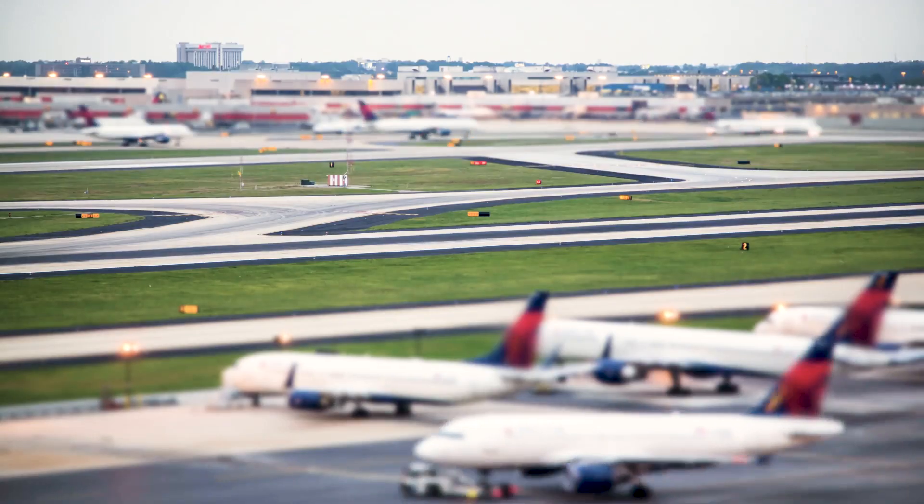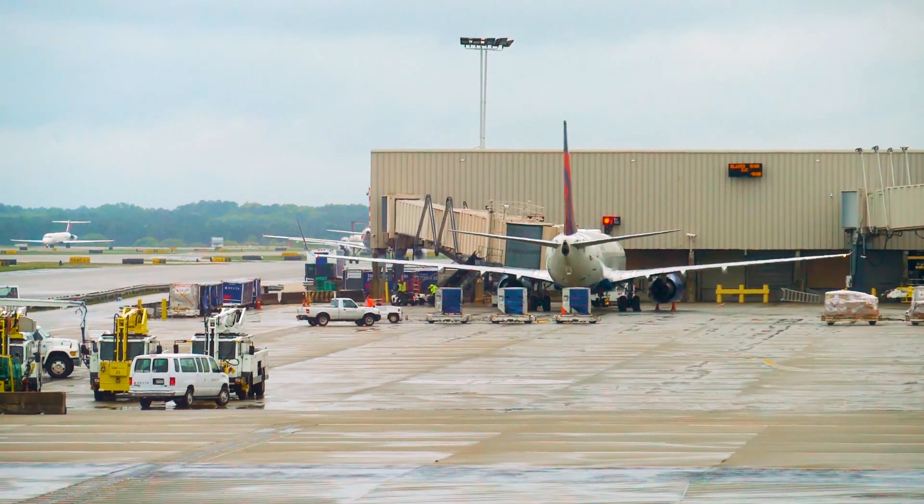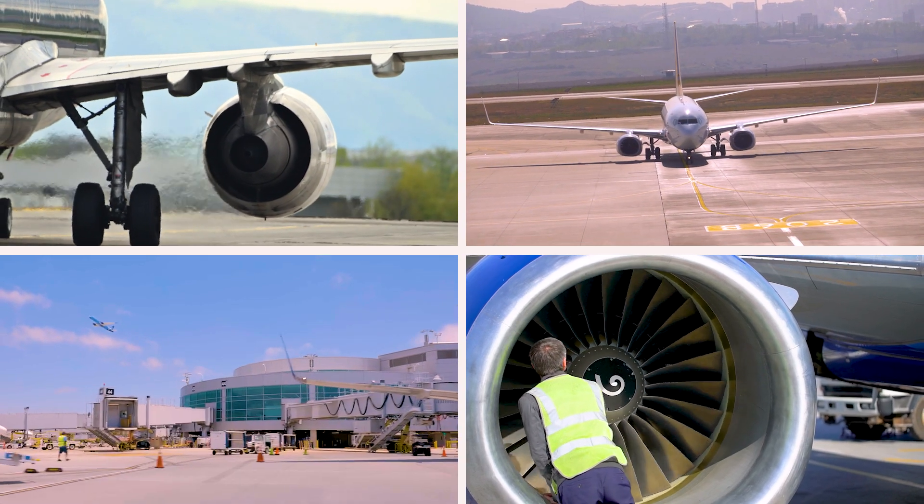Airports are complex places. Planes taxi to and from runways, and service vehicles move between aircraft and gates. Flights take off and land. The choreography is a lot to keep track of.